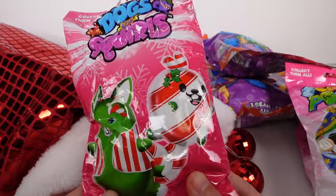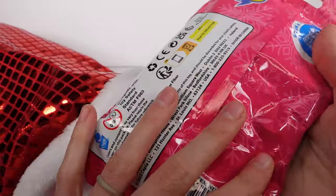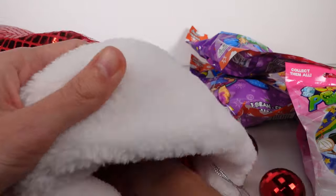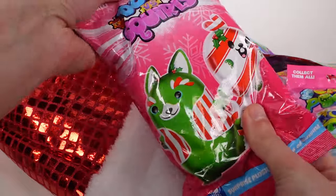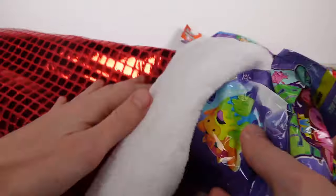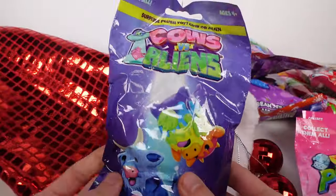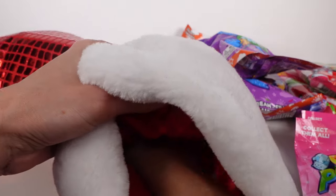Let's see what else we have. Oh, more holidays! It's holiday Dogs vs Squirrels — I've never seen these, this is awesome, I'm excited for that! And we've got more of the holiday Dogs vs Squirrels. And then a Cows vs Aliens — oh my gosh!